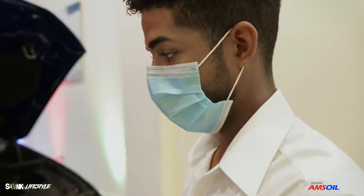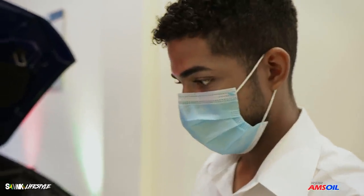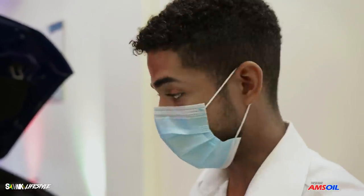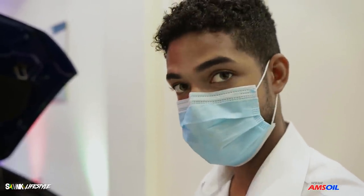You've seen a lot of cars come through here. Would you say this would be something on your list of favorites? Cream of the crop, by far — by a landslide.